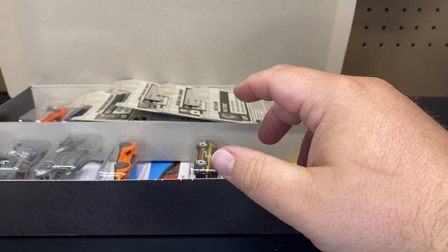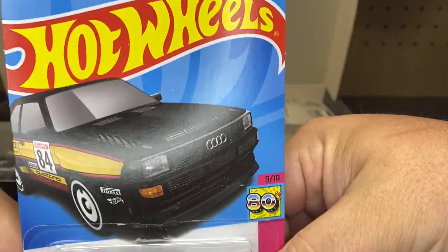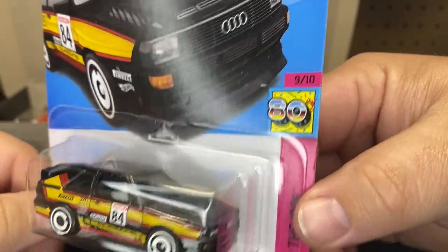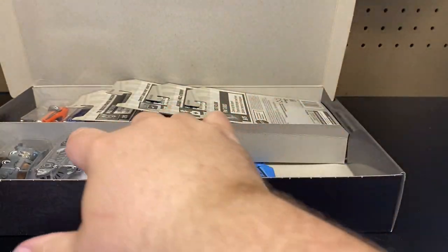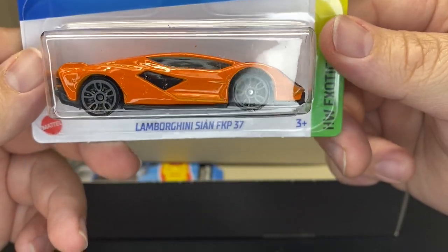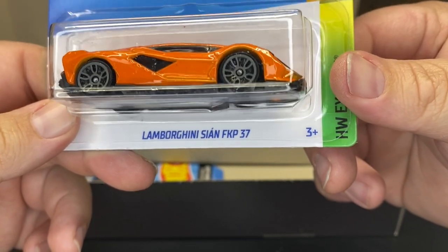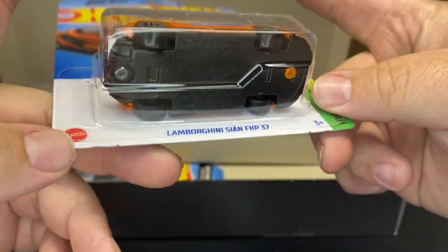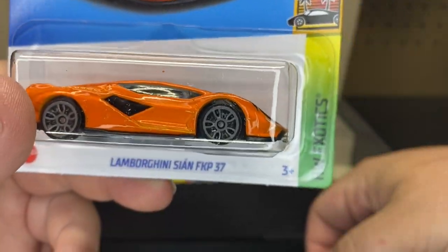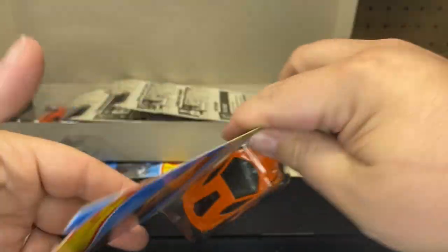Pretty cool. Next up we got the 84 Audi Sports Quattro — pretty nice in this black coloring, part of the 80s set. Then we have, ooh, this one is nice: the 60th Anniversary Lamborghini Cina FKP 37. That is nice. New from last year, it says. I don't remember ever seeing this casting — unless these were like the LB series. But that is pretty cool.